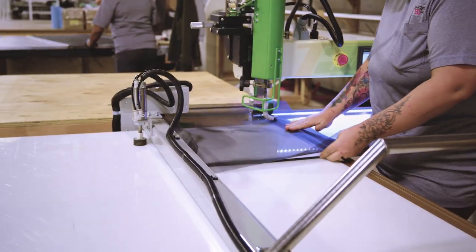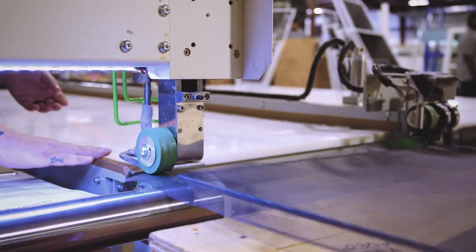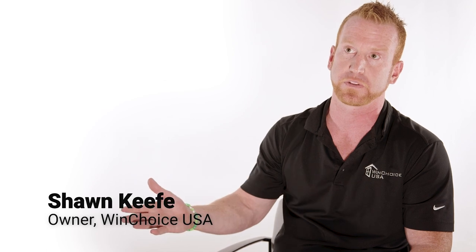My reaction when I first saw FlexScreen was I was just amazed by it, because of how cool and simple the product was and how much problems it solved for the customer. We're a retail direct-to-consumer company, and the majority of our service issues with our window would be the screens. FlexScreen really eliminates that whole problem for the customer.